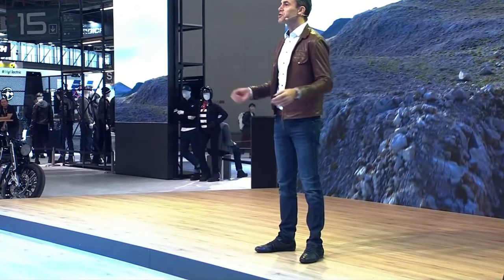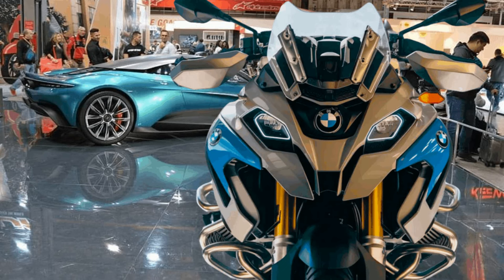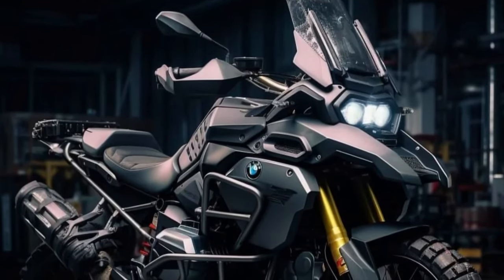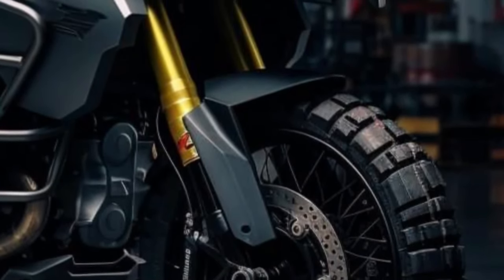Featuring a rugged and muscular design, the R1250GS Adventure combines BMW's signature styling with adventure-ready elements such as a high-front mudguard, protective engine guards, and large-capacity fuel tanks.